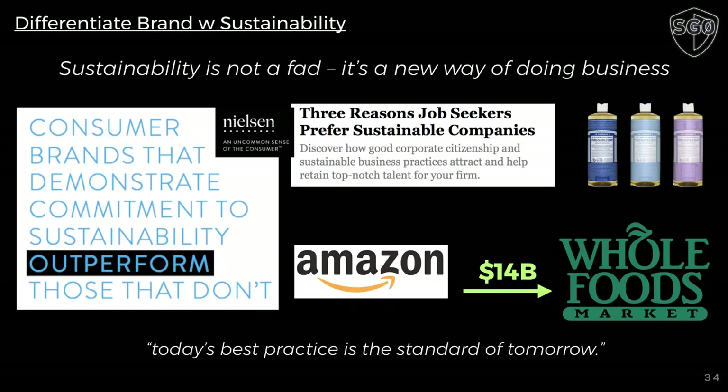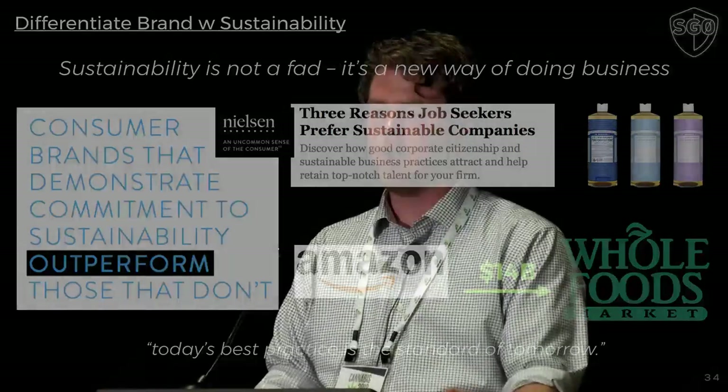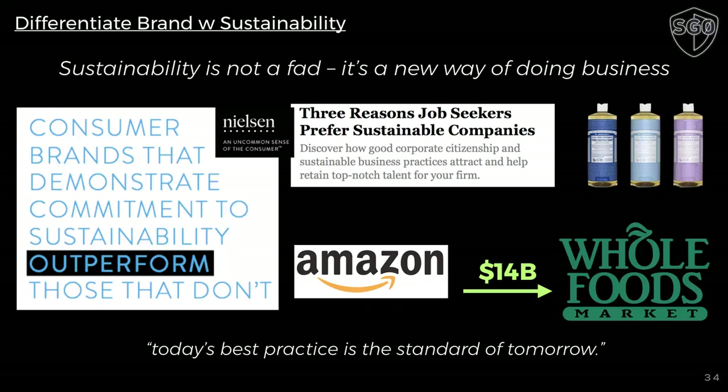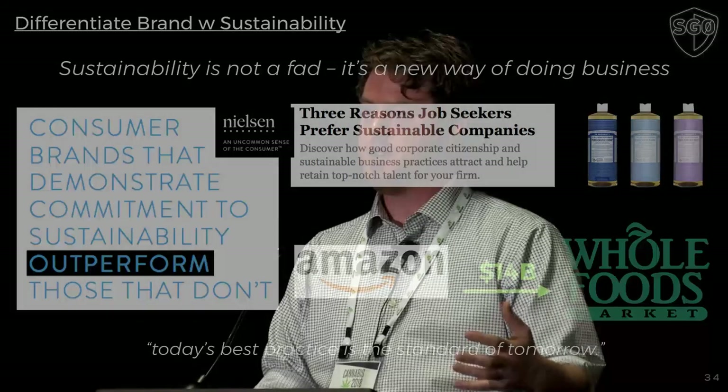Now we're talking about differentiating your brand and sustainability. Several studies show that consumers will travel further and pay more for a sustainable product, and the younger they are the more they are driven this way. Being able to differentiate your brand — especially in California where the market is so advanced and getting on product shelves requires a differentiated product — is key. Dr. Bronner's is a staunch supporter of sustainability in the global environment. Amazon just bought Whole Foods, which shows they understand people are going in the sustainability and eco-friendly direction. There is certainly no harm done to your brand by making it sustainable — in fact it's probably the best thing you can do to get your product off shelves.